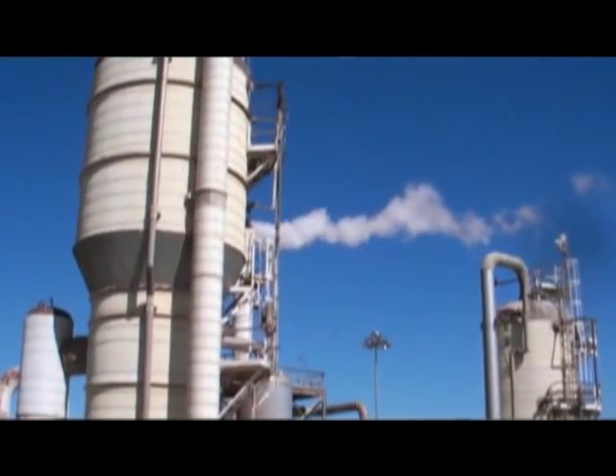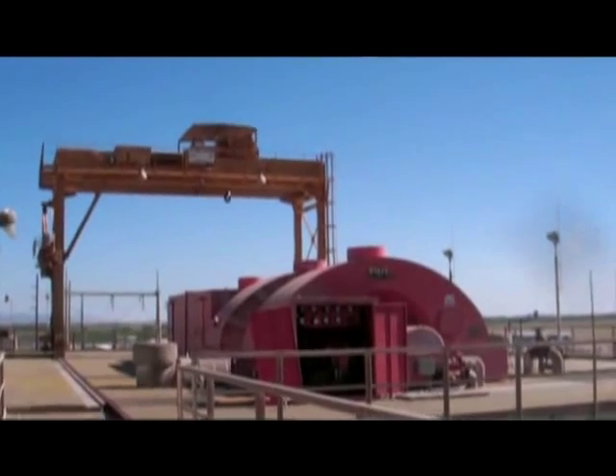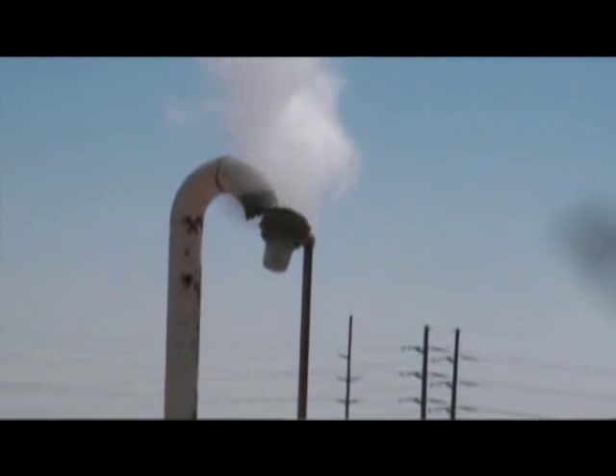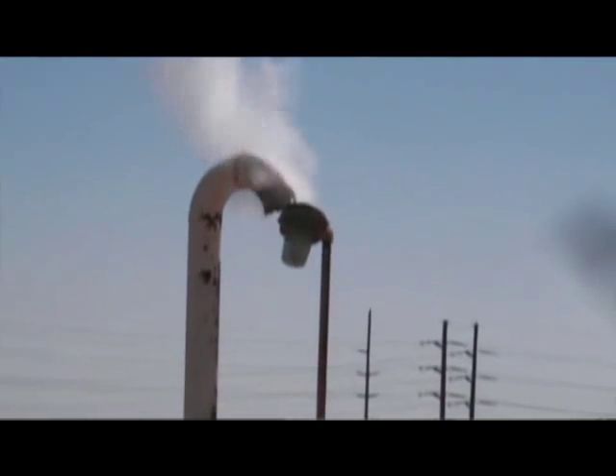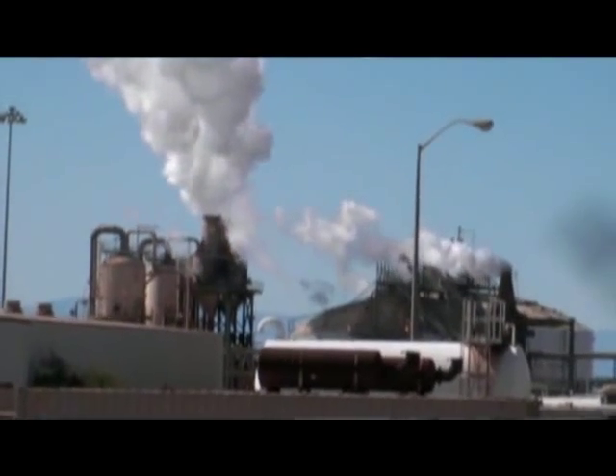That hot water comes up through our wells, which are about a mile down in the ground. We take that hot water and extract the steam by depressurizing it. The steam is run through a turbine, which generates electricity, and that's put on the line. Then the hot water that's left over from that process we clean out and re-inject back into the ground to renew the resource and be able to use it again.